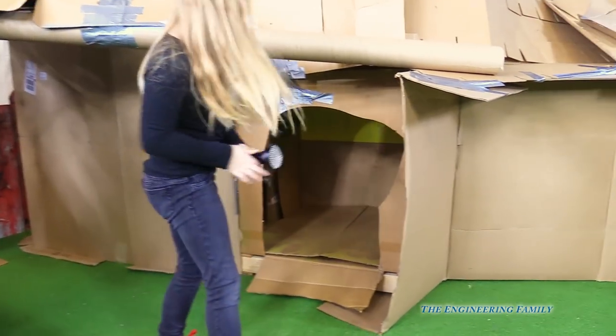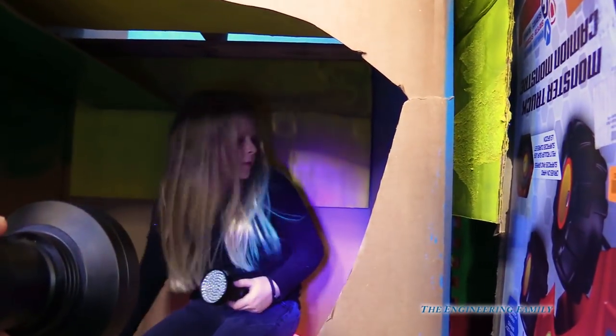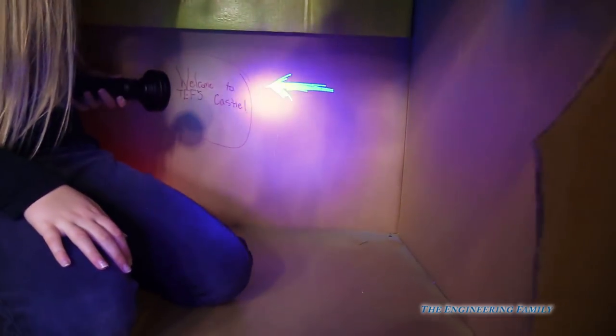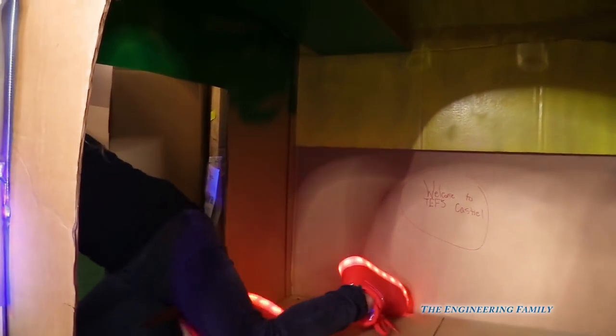Alright Assistant, are you ready? Let's show them. So watch, we can turn on our black lights right here and look — right there's a clue, right behind you Assistant. See the arrow? That's our first clue, right there. And we turn off our black lights and it's gone. Alright Assistant, let's keep looking for our next clues so we can find the black light treasure.